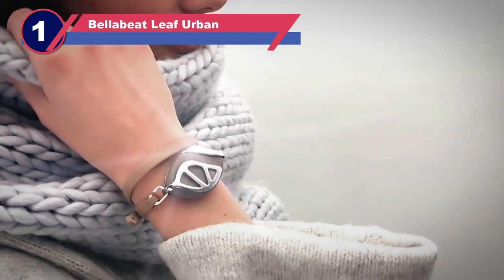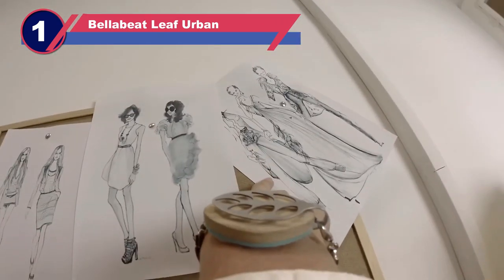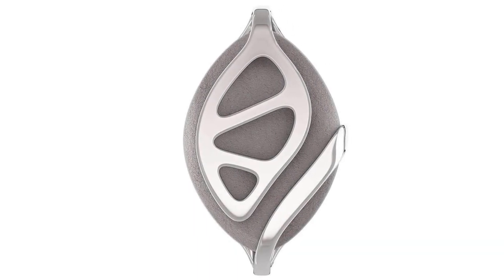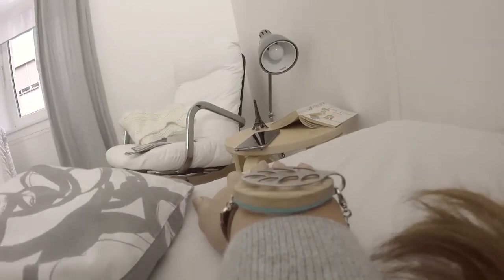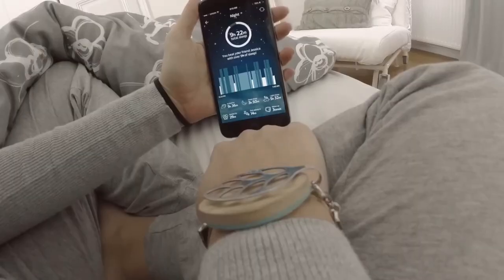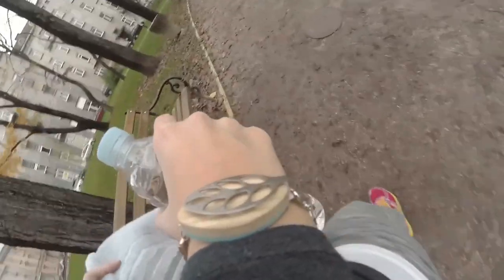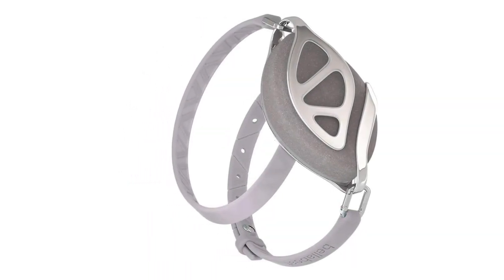Number one: Bellabeat Leaf Urban clip-on fitness tracker. First on our list, we have the Bellabeat Leaf Urban, a health tracker designed as stylish jewelry primarily for women. In addition to its fitness tracking capabilities, this device also monitors menstrual cycles, reproductive health, and even reminds you to take contraceptives. The Bellabeat Leaf Urban can also track sleep patterns, measure calories burned, count steps, gauge speed, calculate distance traveled, keep an eye on stress levels, and offer breathing exercises to help manage stress effectively.